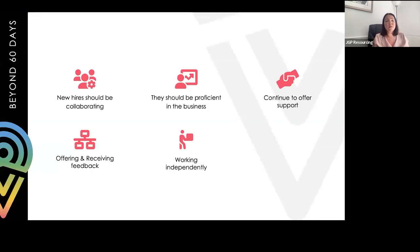By 60 days, employees will have made up their minds within the first 10 days, and with a strong onboarding process they should already be committed. By this point they should be collaborating with others in the business and proficient in their work. However, it's still important to continue offering support and to give and receive feedback - not just from manager to individual, but also giving them a direct route back to you for open conversations about processes.